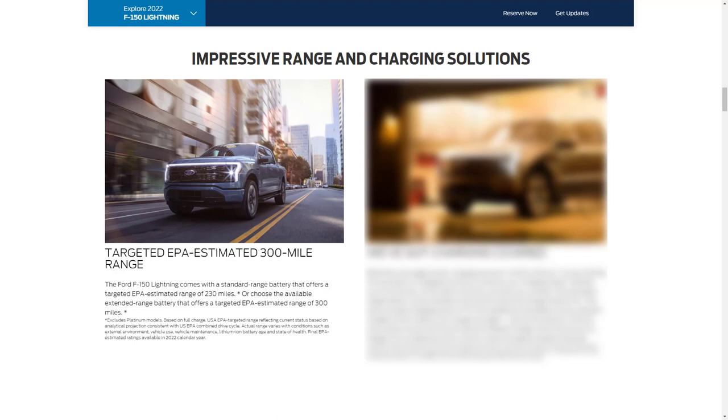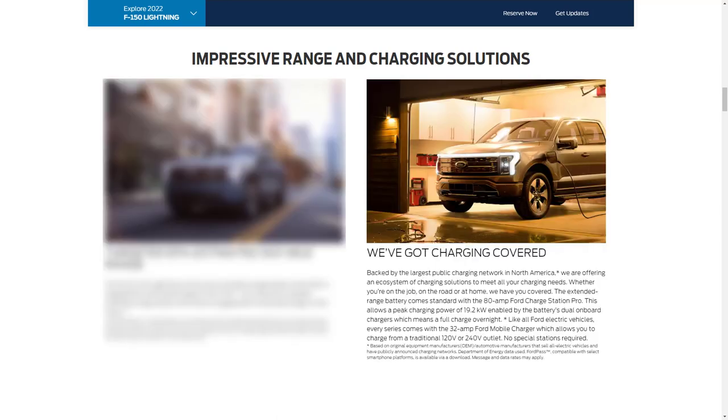Let's talk about range and charging solutions. You've got two battery packs: a standard range battery offering 230 miles of estimated range, or an available extended range battery offering an estimated 300 miles. The F-150 Lightning is backed by the largest public charging network in North America with a huge ecosystem of charging solutions. The extended range battery comes standard with the 80-amp Ford Charge Station Pro, but what this really means is a full charge overnight.